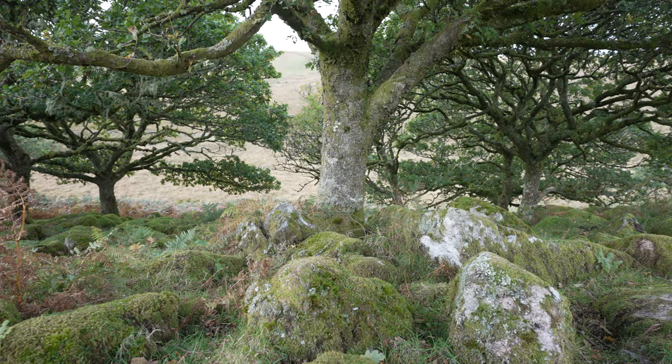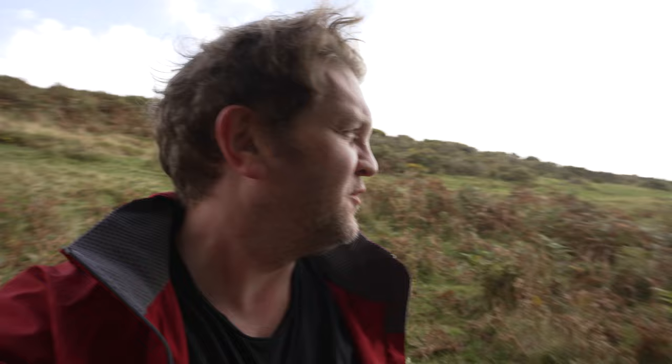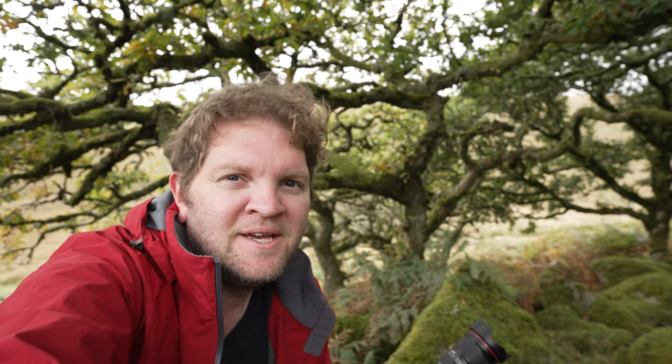I finally made it to the outskirts of Wistman's Wood and we can already get a little taste. We've got these lichen-covered boulders and really cool moss-covered trees. I had to stop recording a minute ago because there was a walker on the trail right behind me — I'm so rubbish at talking to camera in public. Anyway, I'm going to have a look around and hopefully find our first composition.